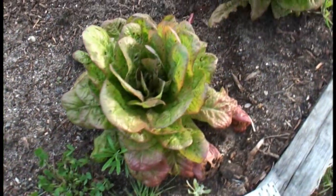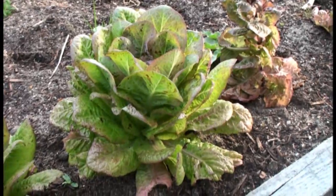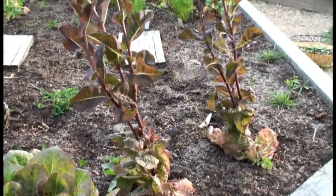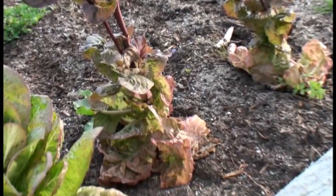Some lovely lettuces. They're speckled lettuces, and they're meant to be speckled. And these ones have gone to flower and they're very tall. They're a different variety of lettuce.